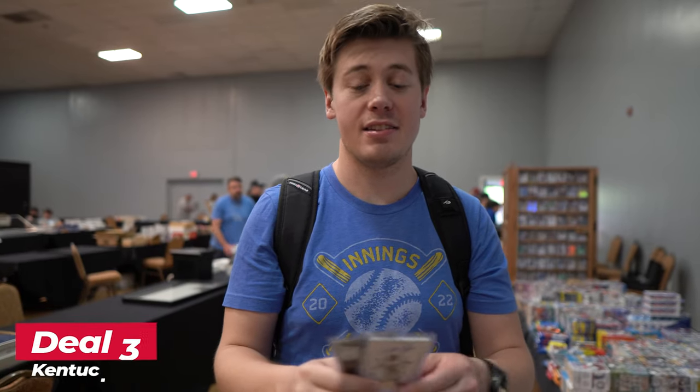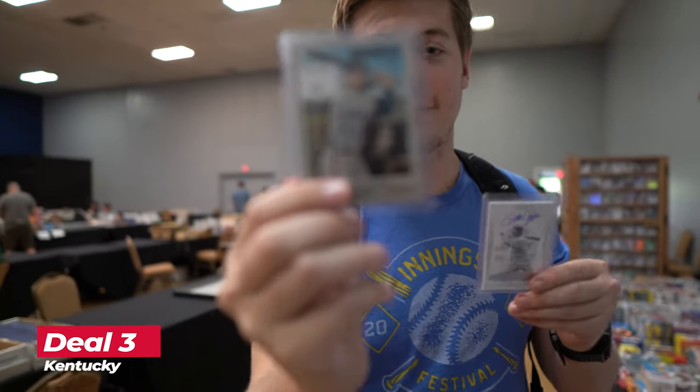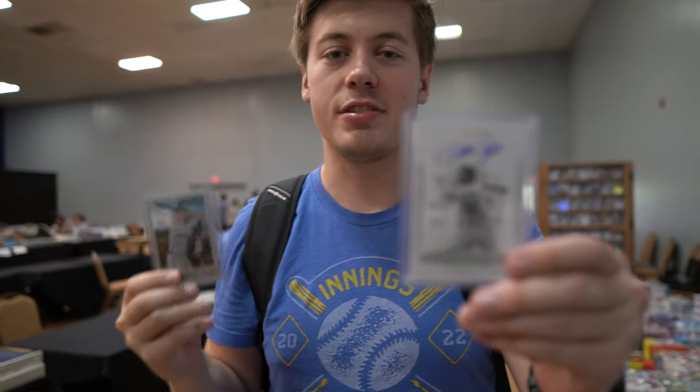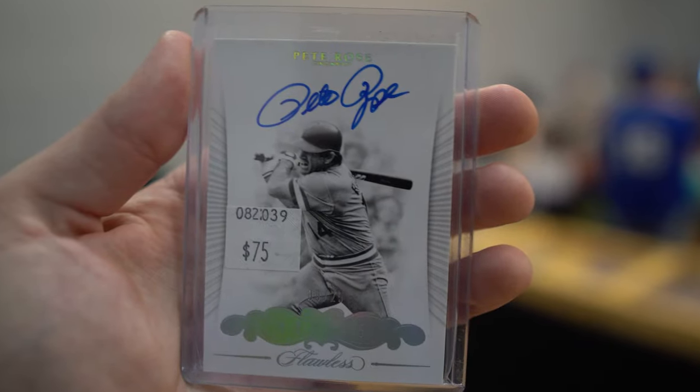Here in Lexington, got this two autographed card lot for $140. Freddie Freeman back when he was with the Braves — this is a Heritage auto, those are kind of tough — and then Pete Rose. He does sign a lot, but this is slab-less and it's a super high-end brand.